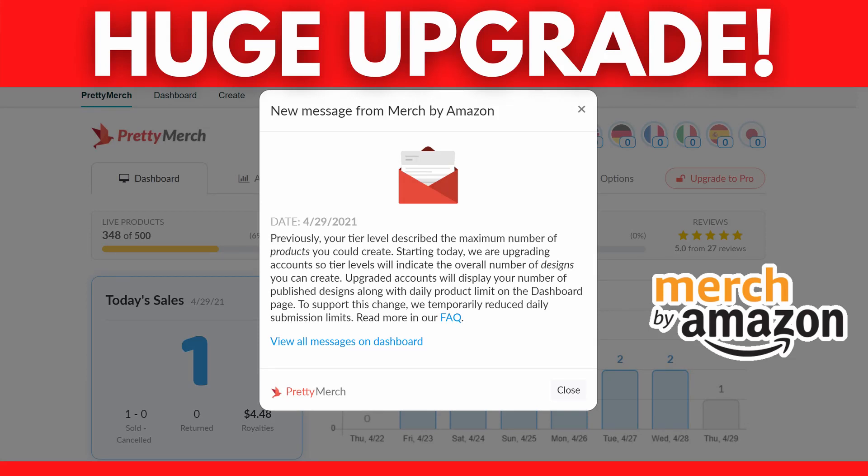Currently, looking for new niches becomes even more important because of the new rules on Merch by Amazon. Every design counts as one slot no matter how many products you publish. Therefore, low tiers can make more sales but reaching extremely high tiers will be harder than ever. Check out this video I made about the announcement of the new rules. I hope they will upgrade my account this month.